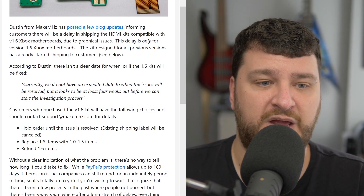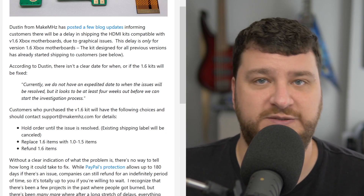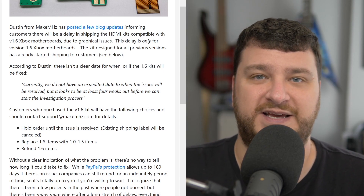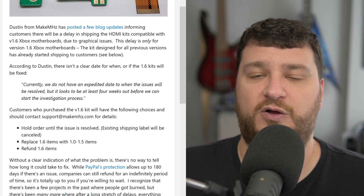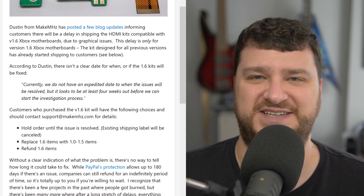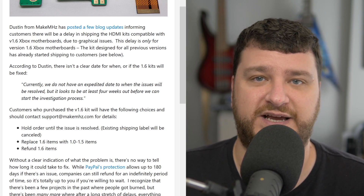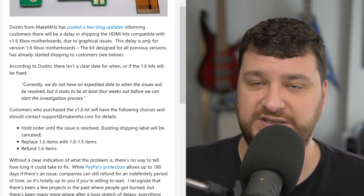You have some choices if you ordered the 1.6 version: you could either get your money back, replace the 1.6 version with the board that works on all other revisions, or just kind of hold off and see what happens. If you do that, your shipping label will be canceled and you'll get notification when there's an update. If you look at it one way, if you just bought an Xbox to mod and it turns out to be a 1.6, it might just be easiest to go to a Goodwill and pick up a cheap older model.